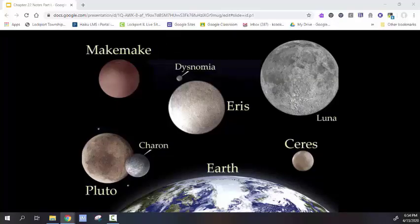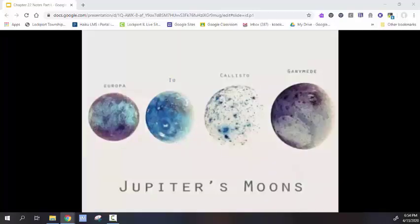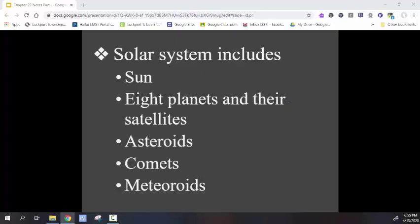The dwarf planets include the well-known former planet Pluto and the much less known asteroid belt resident Ceres. Our Moon, one of many moons in the solar system, is unique due to how large it is compared to the Earth — most moons are very small compared to the planet they orbit. These four moons, known as the Galilean moons, are the most well-known moons of Jupiter. All of these things and more are included in our solar system and are important pieces in understanding its formation.